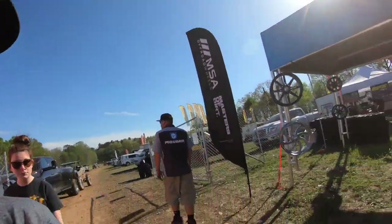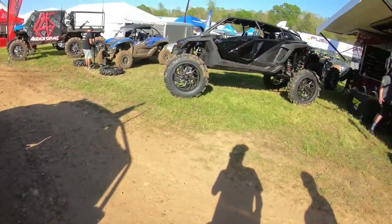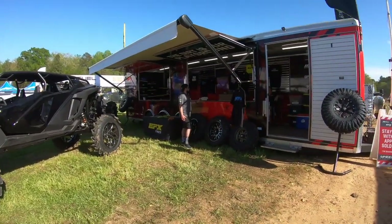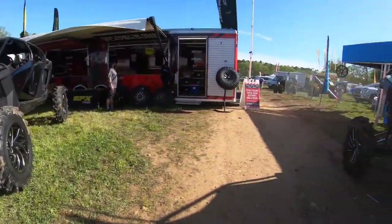Over here we got MSA. There's nobody in their booth, so that's kind of sad. Then we got — oh, there's the guy right there. What is this? EFX Tires. Looks like they're selling tires left and right.